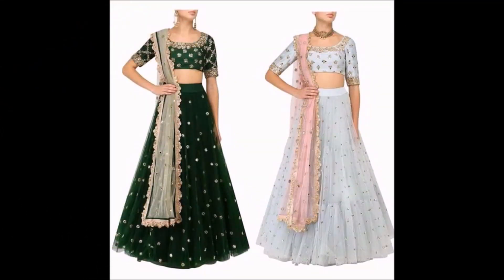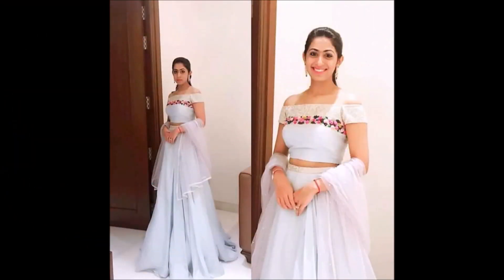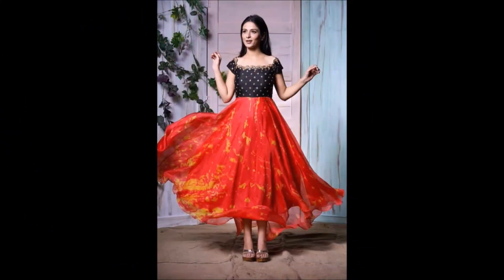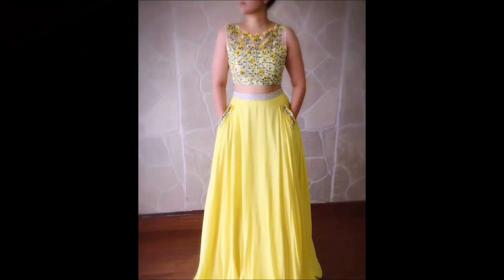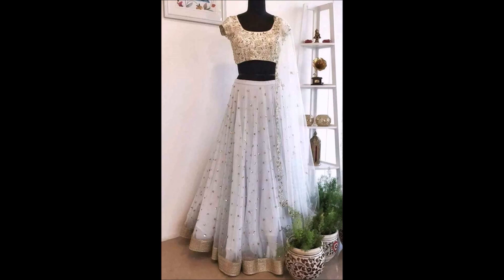Our main intention behind the Today Fashion YouTube channel is that our subscribers and viewers should be updated on the latest trending designs available in the market. Friends, if you like this video please also share it with your friends, family members, colleagues, and all the people you know, so they can also enjoy these beautiful designs.